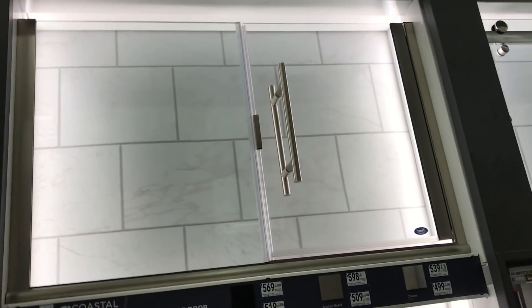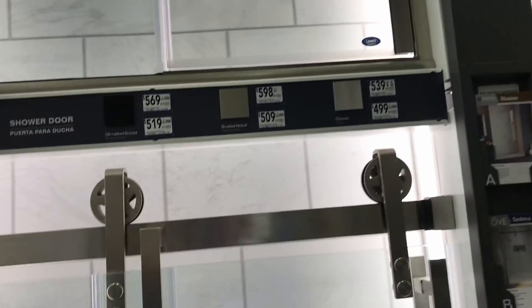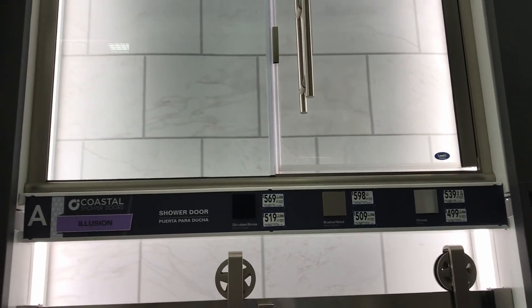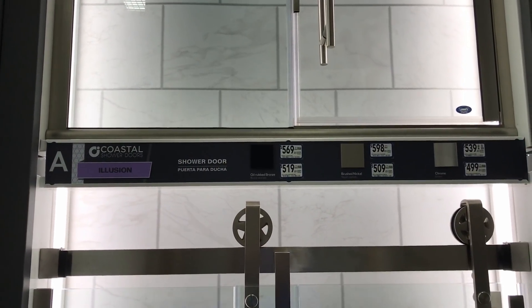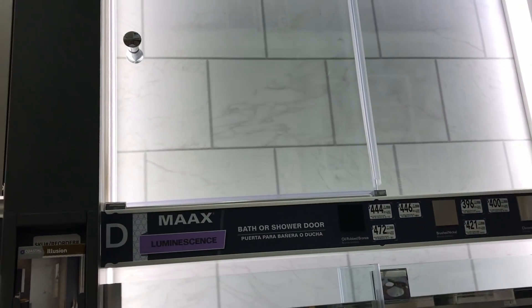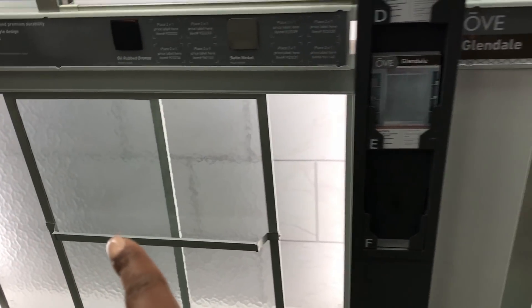I want a nice sleek door without any frames. So the tub is going to have doors on it like that — it's going to be like a shower. But I want a nice sleek look, not like that one, that looks old and outdated. This one is kind of nice though.